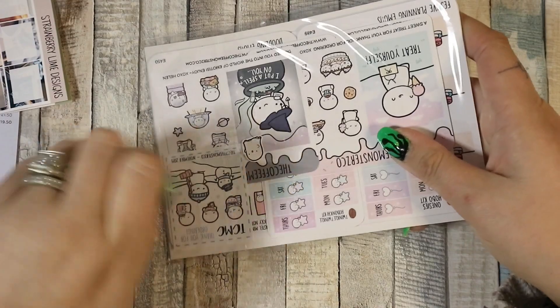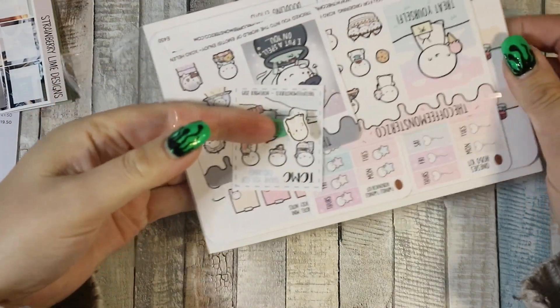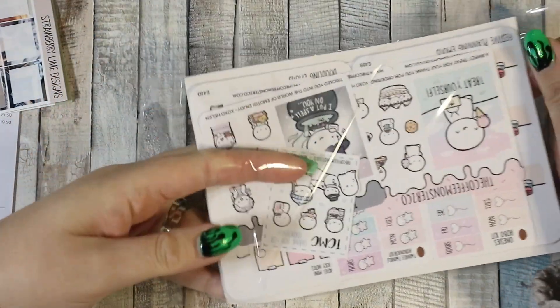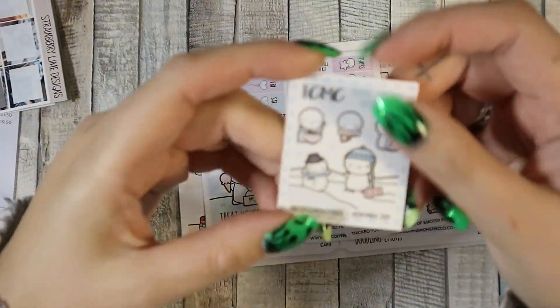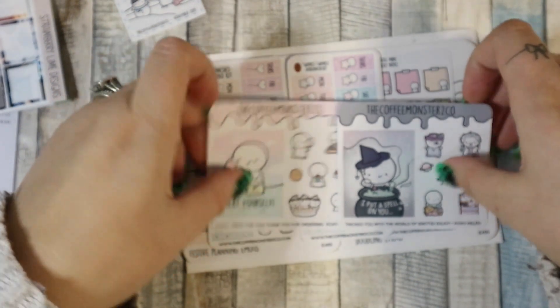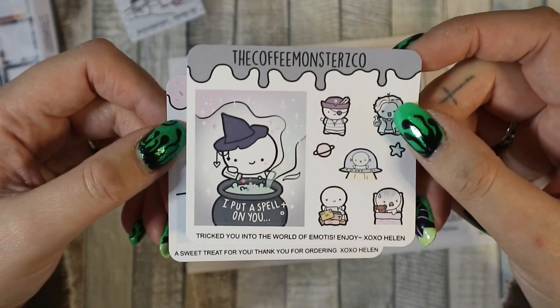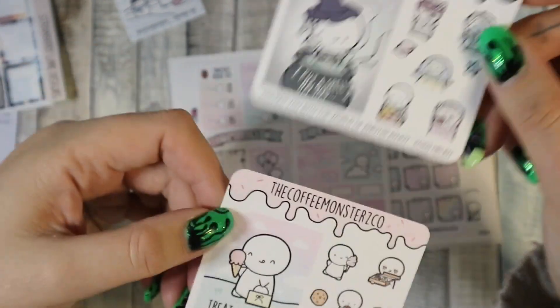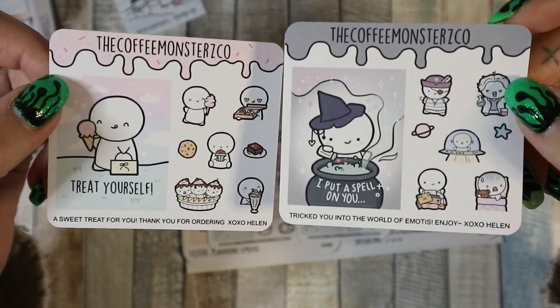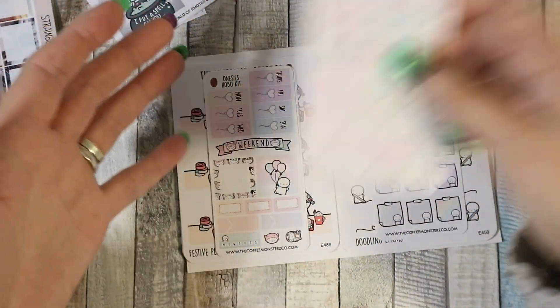Then I got an order from Coffee Monster Co. This was a Halloween flash sale — depending which code you used meant which freebie you got, but if you spent over a certain amount you got both freebies. I may have got both freebies! Here's the little freebie — how cute. Then there are two Halloween ones: the code I used would have got me one, but I also got the second one because I spent enough. I love them both.